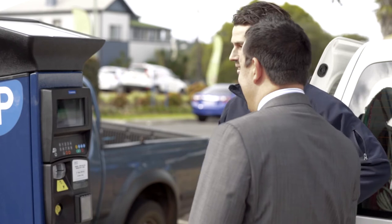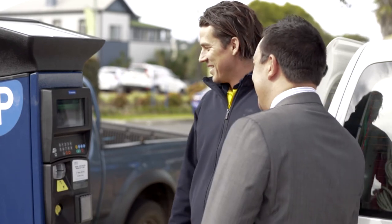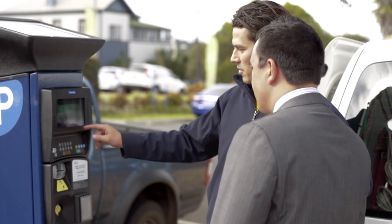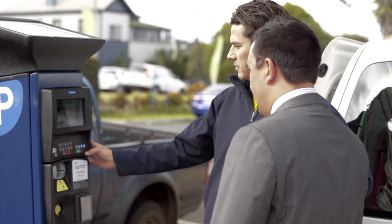The great thing about this is once you've done that it's electronically logged — you don't need to walk back to your car. Once it's in that system it's done; you can move on, go to work, go to shopping, whatever you need to do.